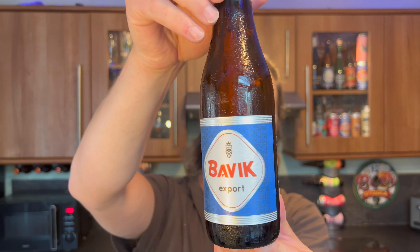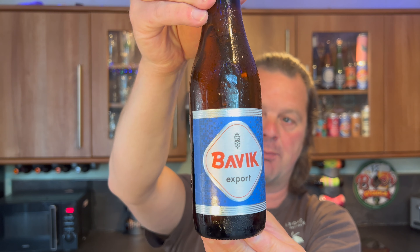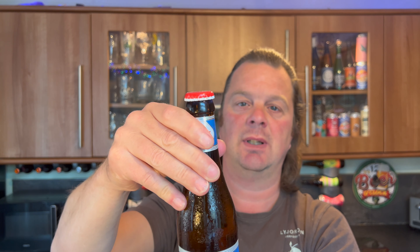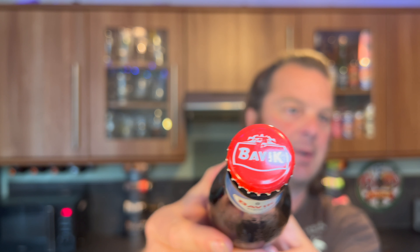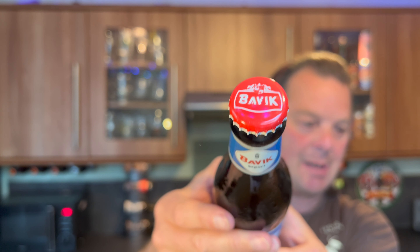Here's the beer they sent. This is from Belgium — it's a bottle of Bavik Export, five percent ABV in a 330 milliliter bottle. It's been brewed by Brewery De Brabandere, and it's the bigger brother of Bavik Super Pils.